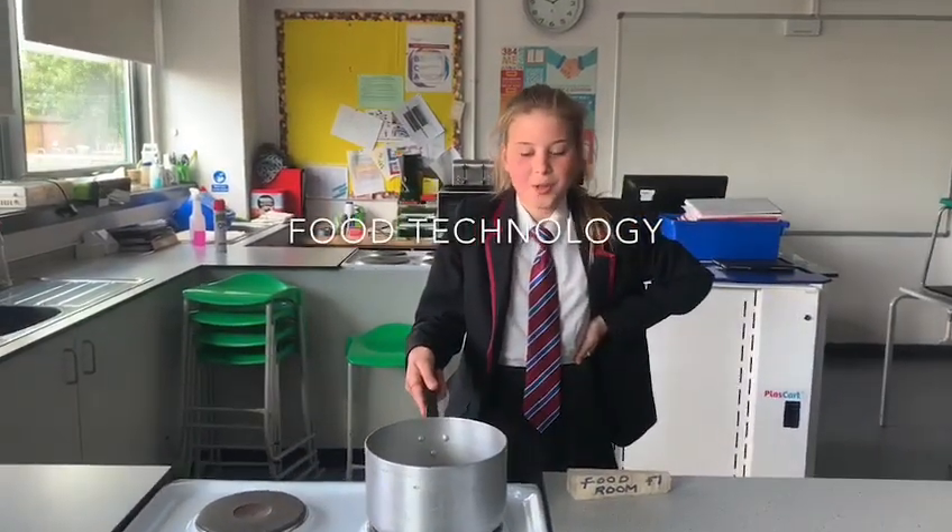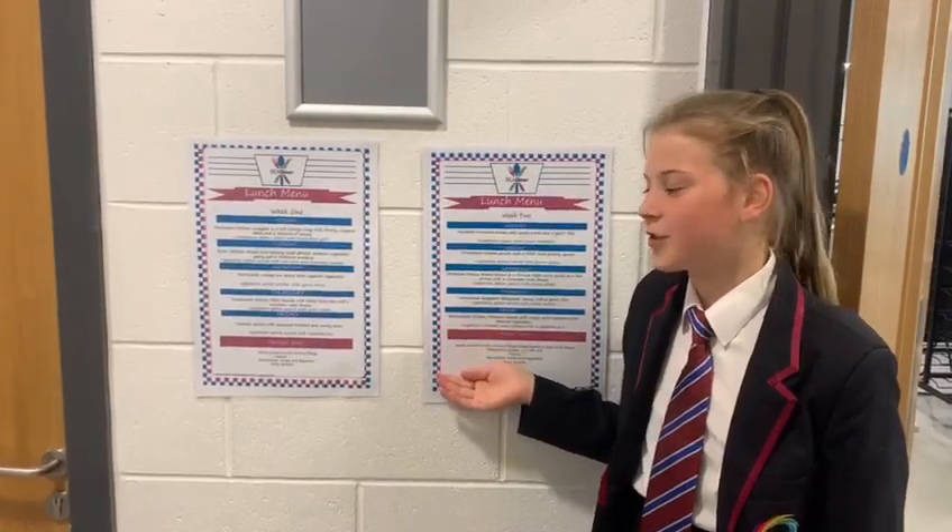This is the food room where you will learn to cook loads of delicious meals. This is the menu so you can see what is on for lunch.